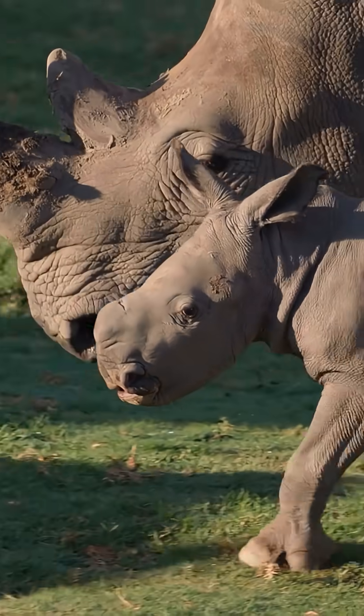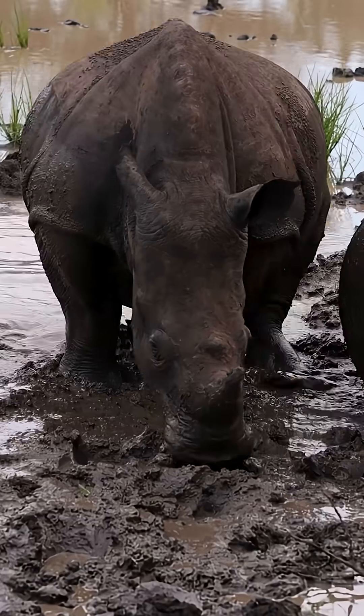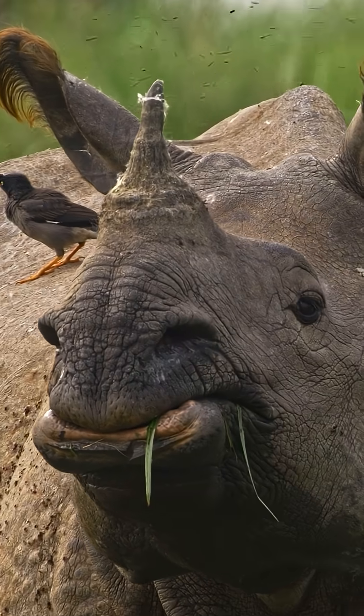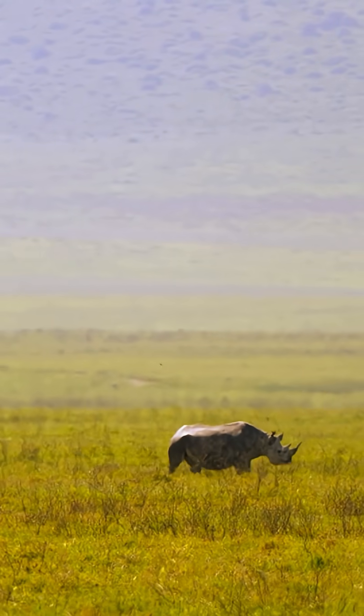Rhinos are big and strong, but they're also gentle. They love rolling around in the mud, munching on grass, and taking slow strolls through the savanna.